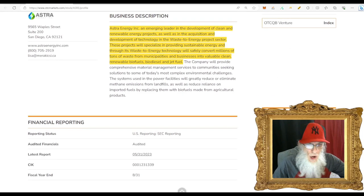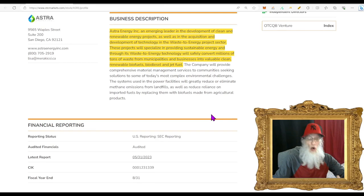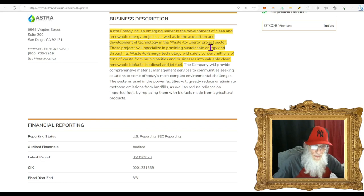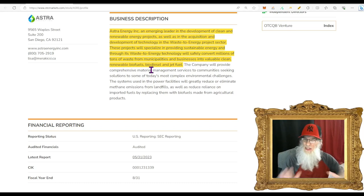What does Astra Energy do? Astra Energy Inc. is an emerging leader in the development of clean and renewable energy projects, as well as in the acquisition and development of technology in the waste-to-energy project sector. That might not sound pretty, but waste to energy is probably one of the hottest sectors out there — you're disposing of waste, which is a problem, and getting energy from it. Their projects will convert millions of tons of waste from municipalities and businesses into valuable clean renewable biofuels, biodiesel, and jet fuel.